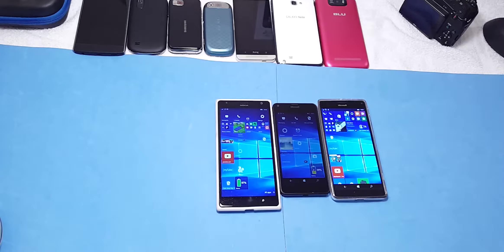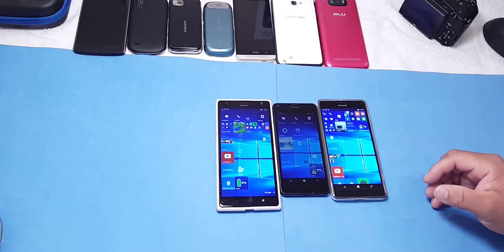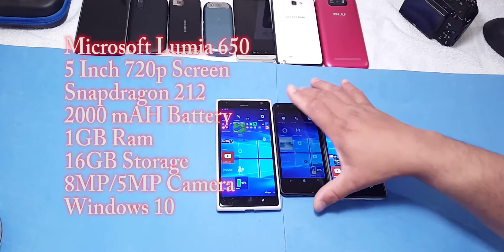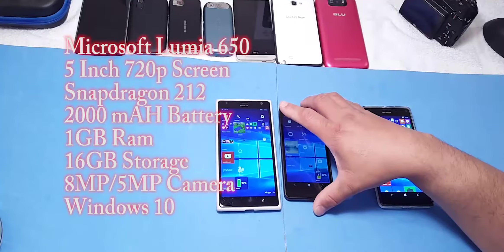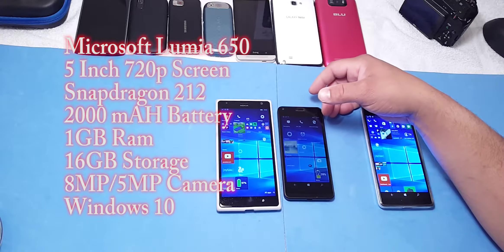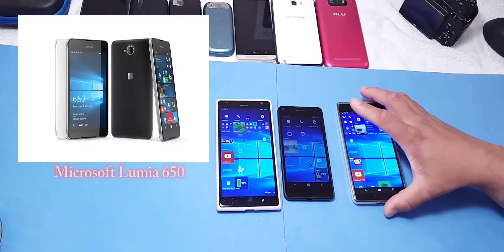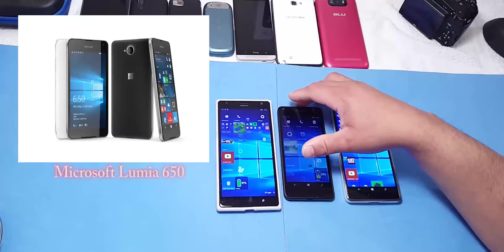Microsoft has secretly announced the much-rumored Lumia 650. Let's go over the specs real quick: it's a 5-inch screen with the Snapdragon 212 processor, 1 gig of RAM, 2000 milliamp battery, 8 megapixel camera on the back, 5 megapixel camera on the front, 16 gigs of internal storage, and a 720p screen.